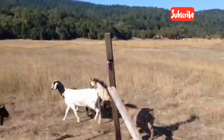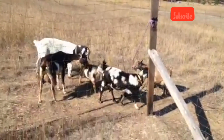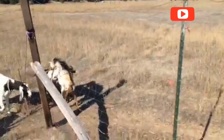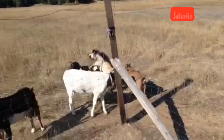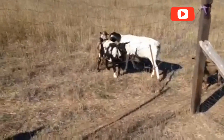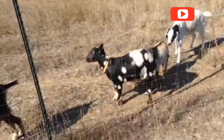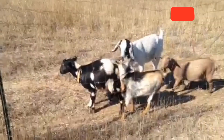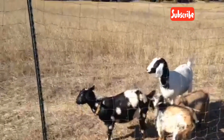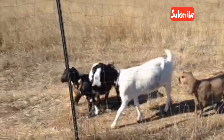Female goats, also known as does, go into estrus — or heat — every 18 to 21 days during breeding season. This season typically falls between late summer and early winter, triggered by shortening daylight. Each heat lasts about 24 to 48 hours, and this is the only time a doe is receptive to mating. Signs a doe is in heat include tail wagging, swollen or red vulva, bleating more than usual, and restlessness or mounting other goats. Timing is everything, and experienced farmers watch closely for these signs.